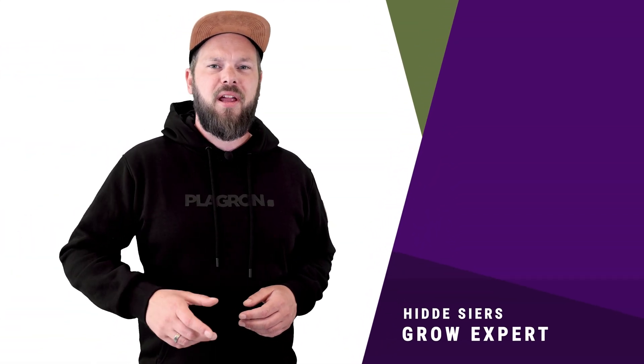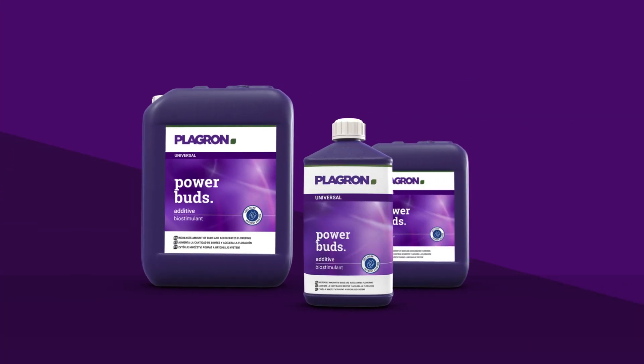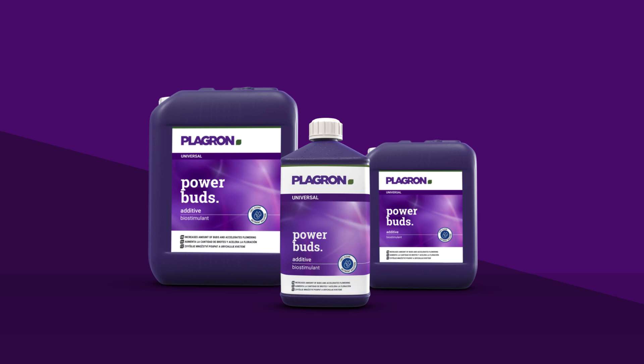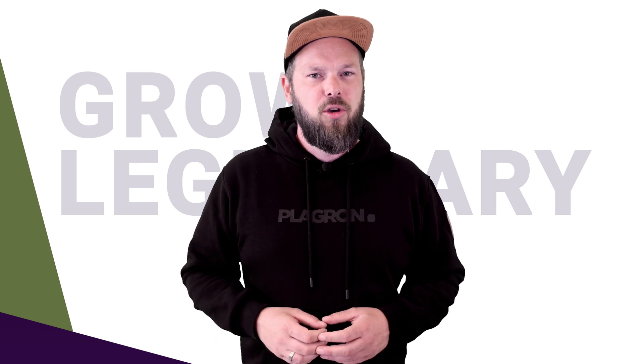Hey, it's Hidde, playground grow expert, and today I'm gonna tell you how to get more buds fast with our brand new product, Power Buds. As you know, our goal is helping you grow legendary — that means we're constantly developing new products. With Power Buds, we've actually created the first official biostimulant on the market.